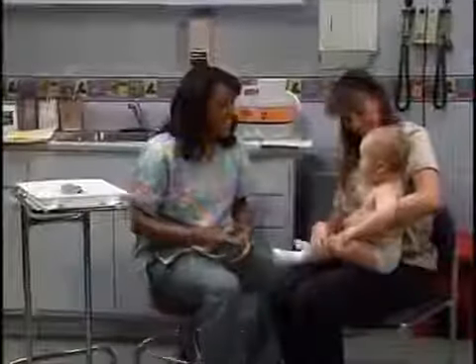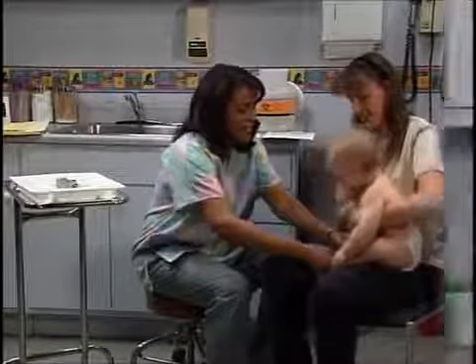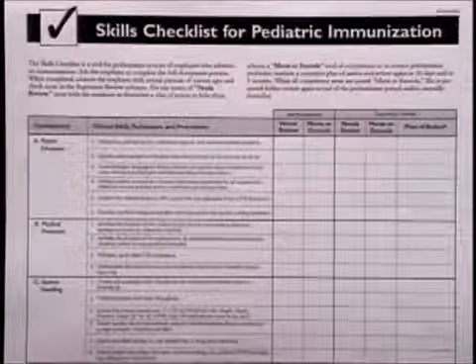It is intended for anyone who provides immunizations to children or adults. Hello, I'm Natalie Smith. Welcome to this video course on immunization skills and techniques. The video and the skills checklist can be used for training new employees during their orientation or probationary period. It can also be used for staff for performance improvement relating to immunizations and as a refresher for all other staff who administer vaccines.